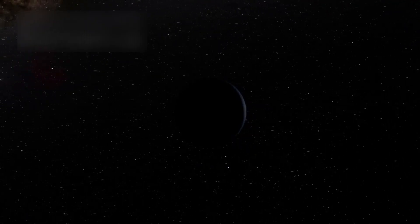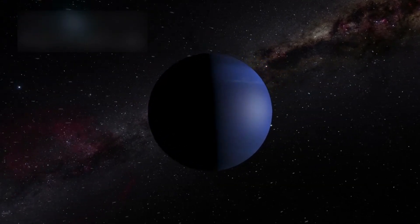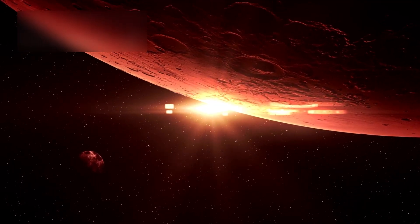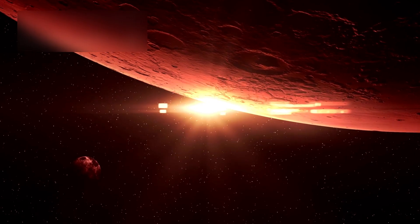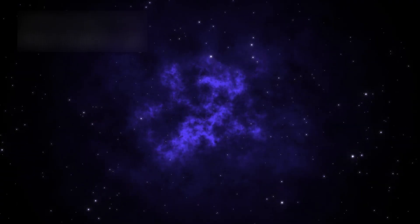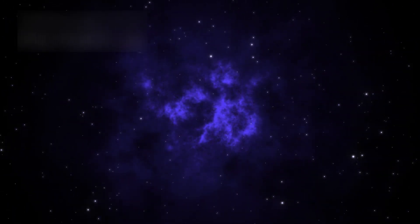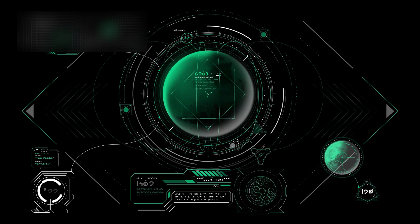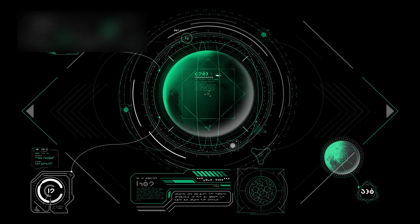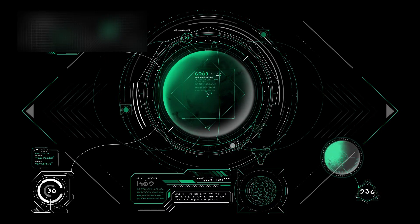Pluto also challenges what we know about the Kuiper Belt, that distant region of icy debris beyond Neptune. While most objects out there are cold and inactive, Pluto stands apart — shifting, moving, breathing in its own slow rhythm. If Pluto is alive with movement and change, then what might lie beyond it? Out past the Kuiper Belt, beyond the thin reach of sunlight, there could be countless other worlds, each carrying its own chemistry, its own rhythm, its own secret pulse of energy.